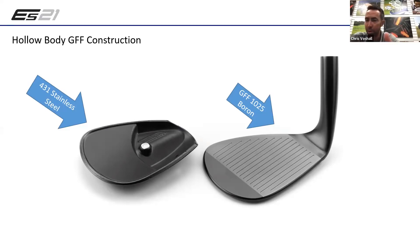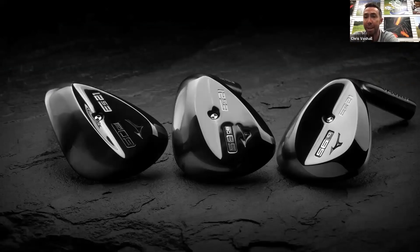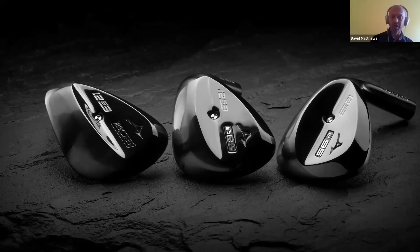The center of gravity moved literally 10 millimeters - when you're talking about moving a CG on a golf club, it's not uncommon to hear movements of half a millimeter or three-quarters of a millimeter. We moved it 10 millimeters from where it was in the T20, completely from the heel side to the exact geometric center. A huge movement. I know other companies are trying some sorts of movement but I've never seen anything move nearly like this.